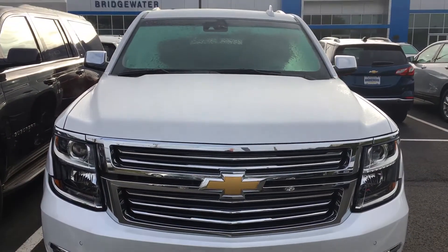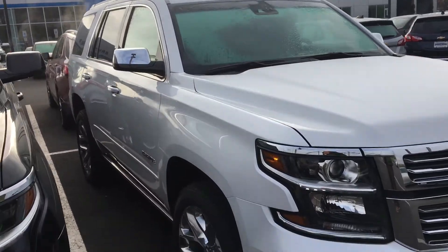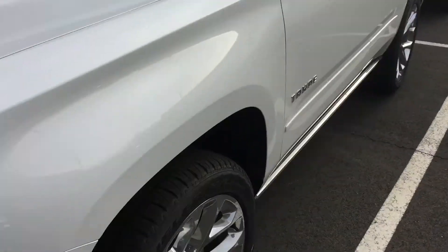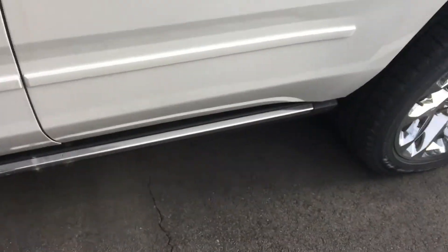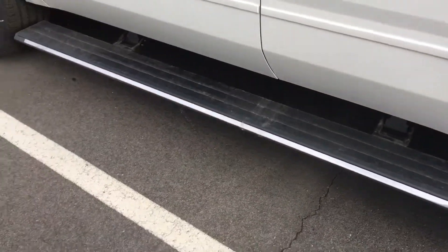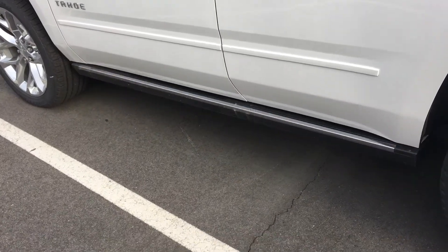Steven, it's Harry, Bridgewater Chevy. Okay buddy, this is the Tahoe — I should have pulled it out front, I'm doing a terrible job already. But let me start from this side. So this is a premier model, it's got the retractable running boards, which is really really cool. I don't know if you got these on the Escalade — you might have this on the Escalade.